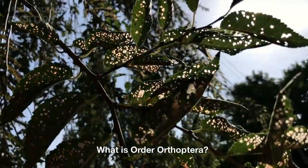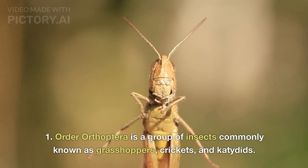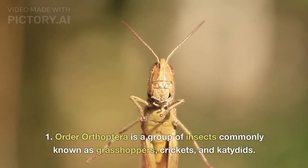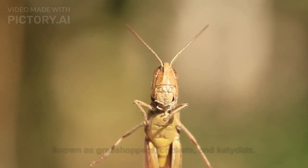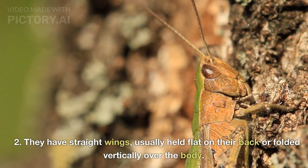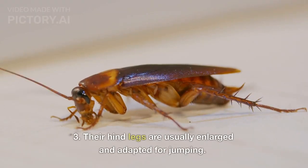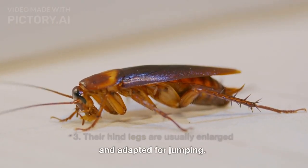What is Order Orthoptera? Order Orthoptera is a group of insects commonly known as grasshoppers, crickets, and katydids. They have straight wings, usually held flat on their back or folded vertically over the body. Their hind legs are usually enlarged and adapted for jumping.